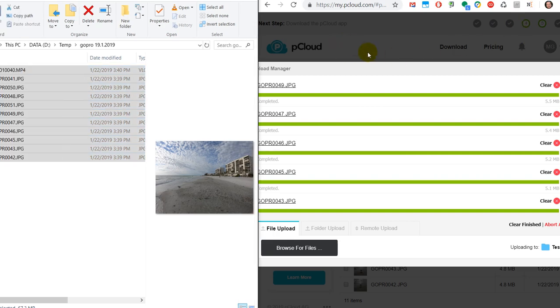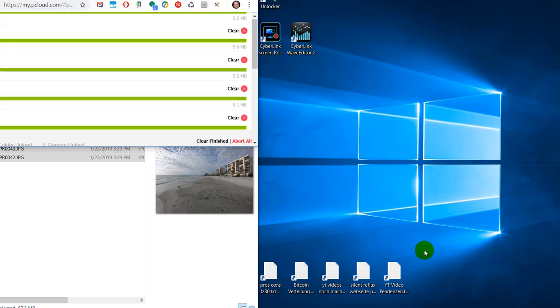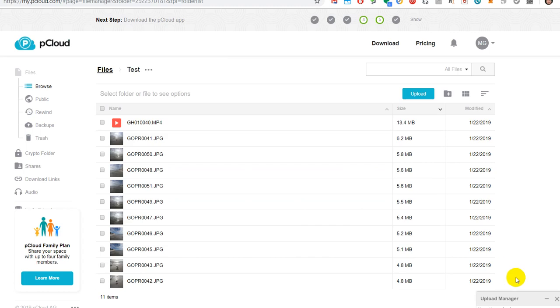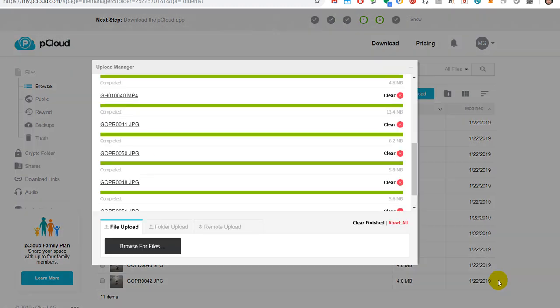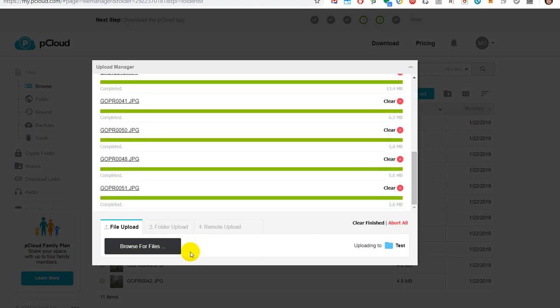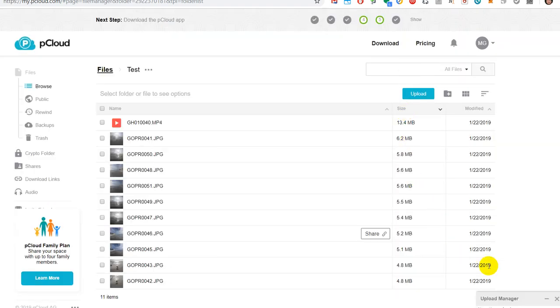When we make the window a little bit larger you can easily see the upload manager. You can always bring it back or minimize it — that's the good thing. So we have all the files here.